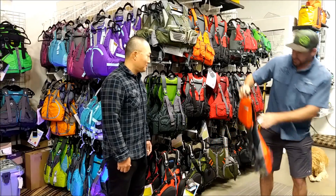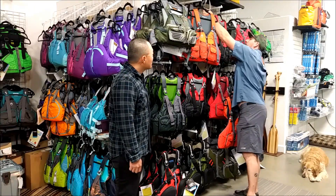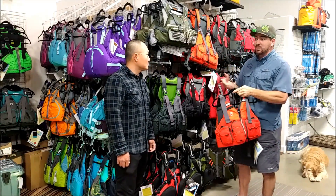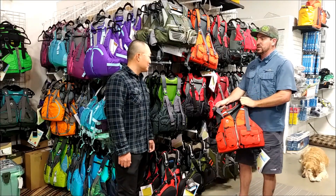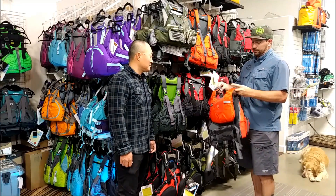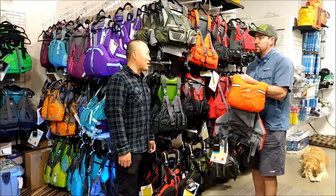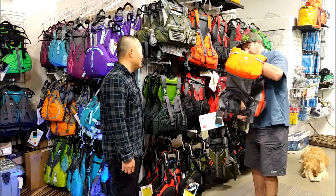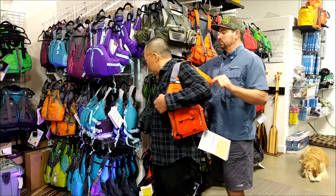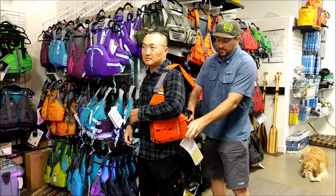It does have a spot for a little river knife — a blunt tip river knife. Most of the life jackets we sell will have a spot for one of these. In the back it actually has a couple of tabs if you wanted to put a strobe on there for launching before dawn. NRS tends to run a little bit big, so even their small-medium is kind of like a medium-large. How about color preference? Do you want to be bright out there? Definitely — visibility is always a good idea.